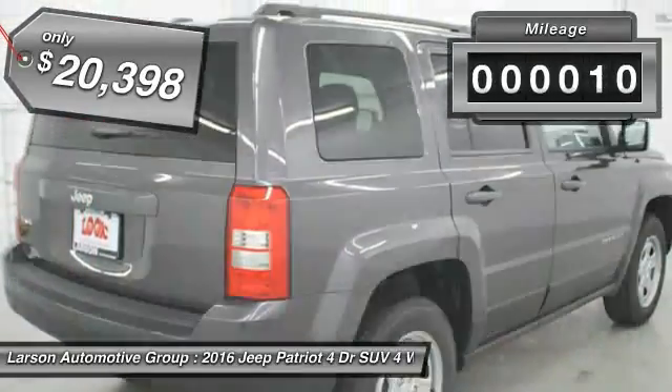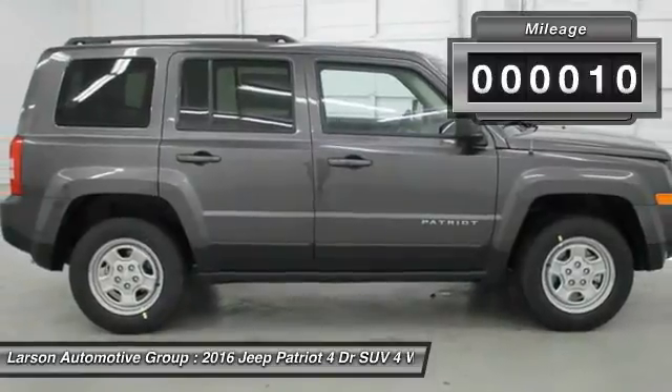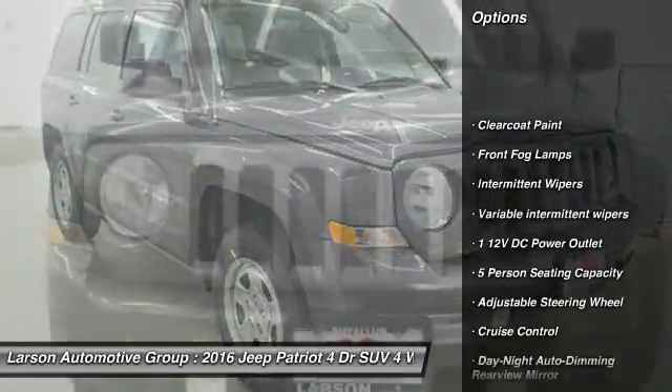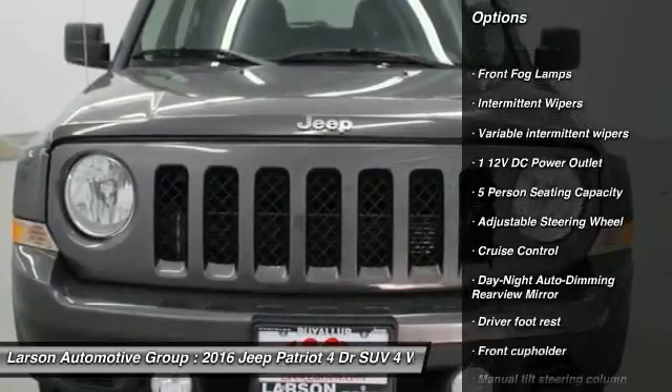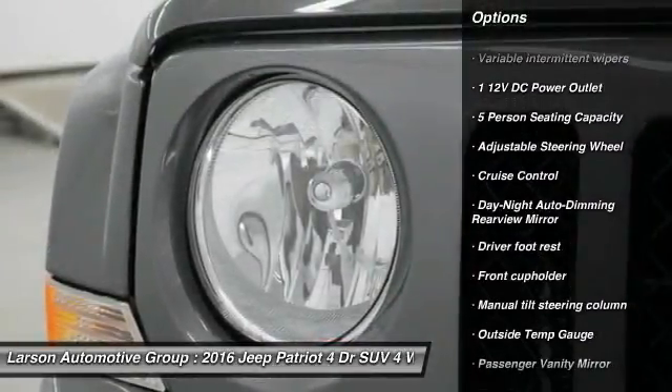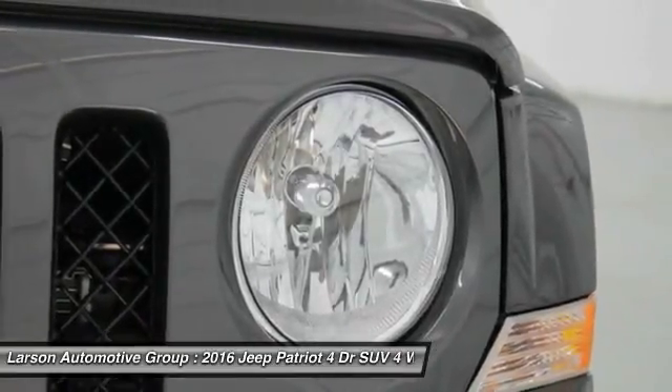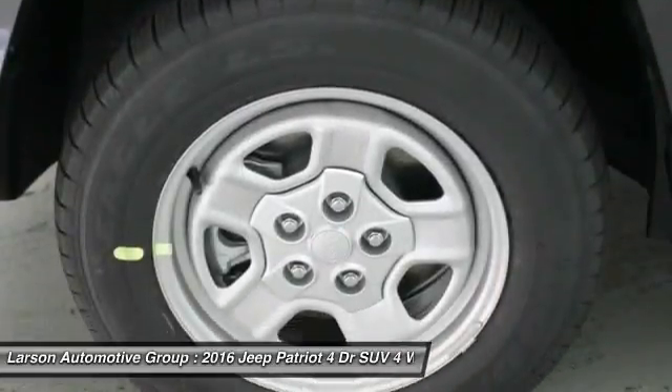This vehicle has less than 100 miles. Here are some of this vehicle's great options: anti-lock braking system, Bluetooth, adjustable steering wheel, driver airbag, power steering, four-wheel disc brakes, auto-dimming rear-view mirror, PPO, cruise control, rear defrost, fog lights.